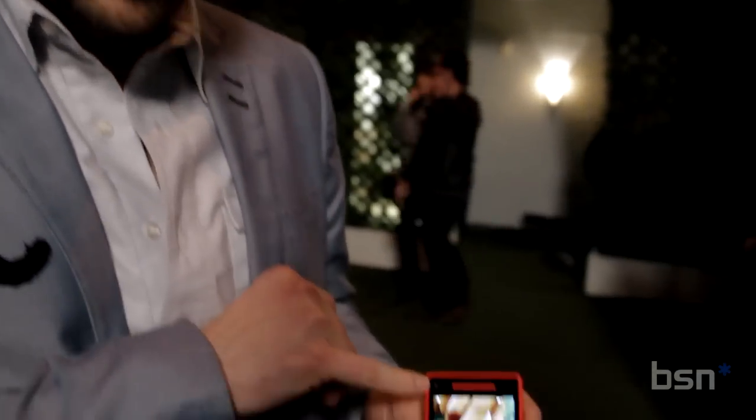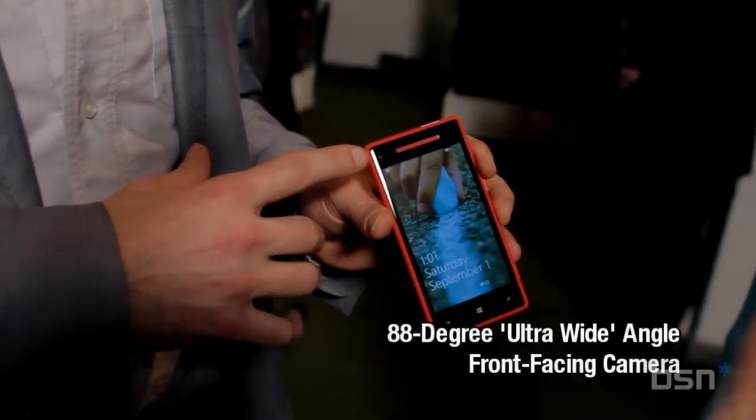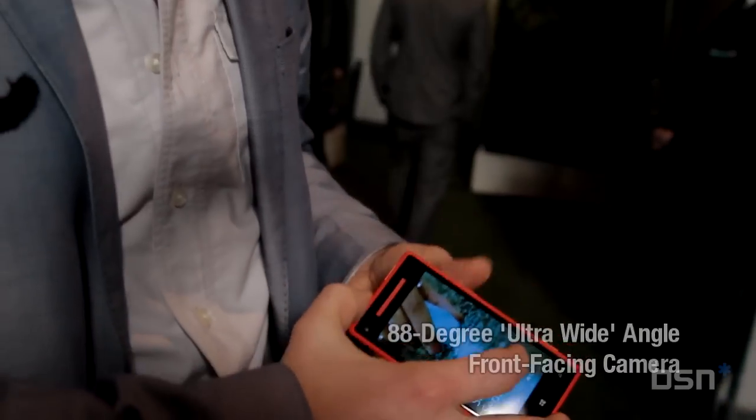There's a really amazing front-facing camera on here. It's an 88-degree ultra wide-angle lens — the widest front-facing camera ever in history.